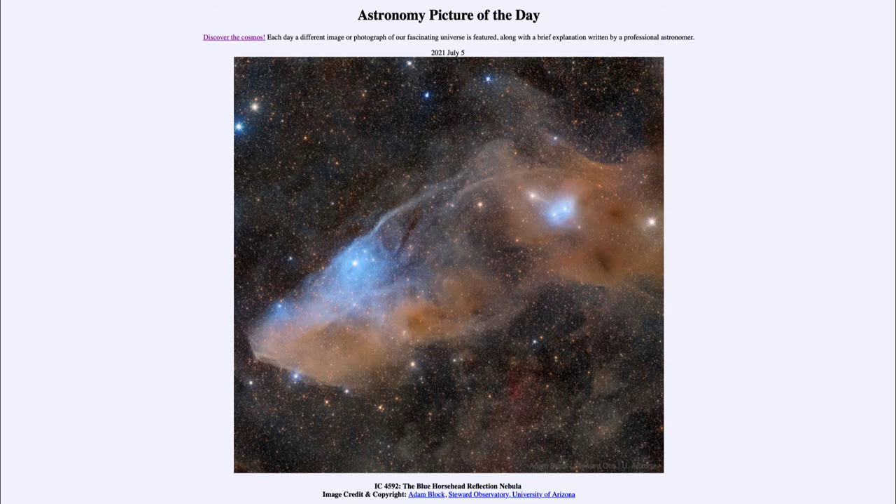As light from very hot blue stars passes through the dust, it gets scattered all around, and we see that as a bluish glow around these stars. That is what we call a reflection nebula — because it is light from the star reflecting off of dust around that star.